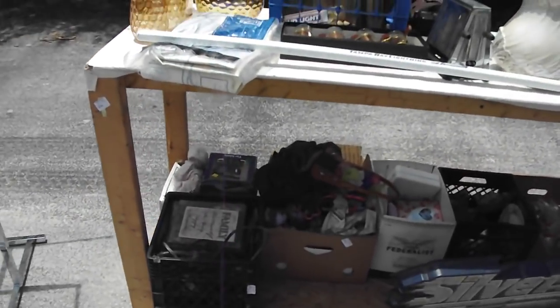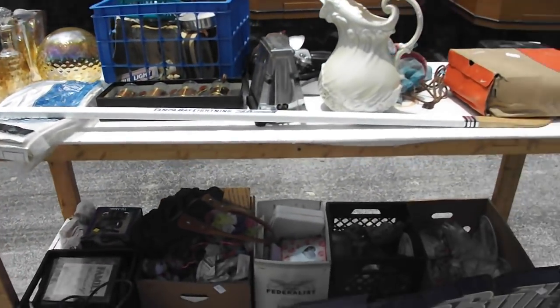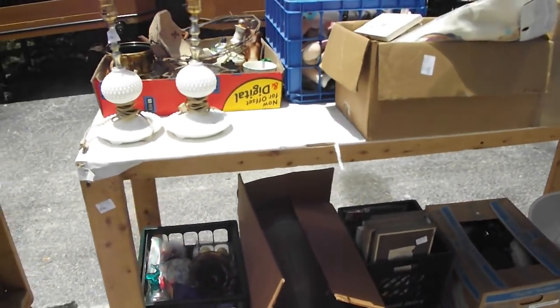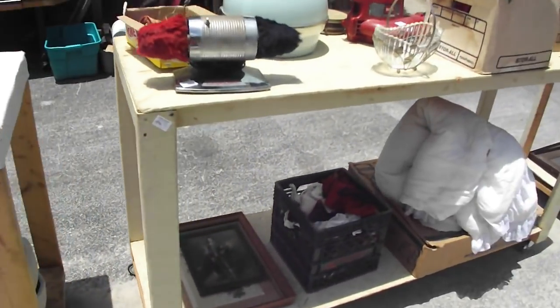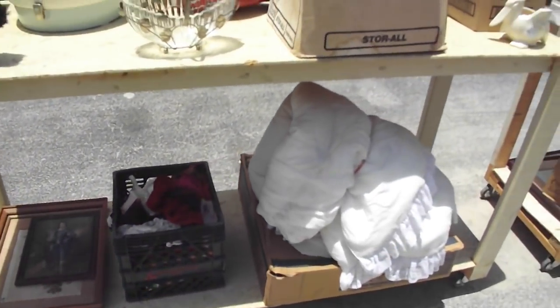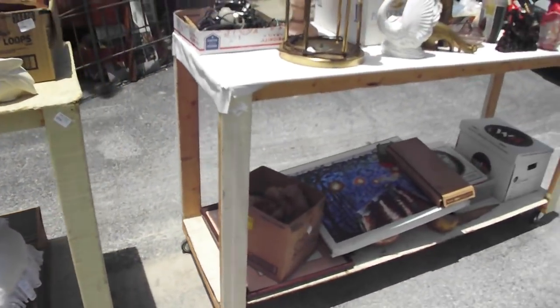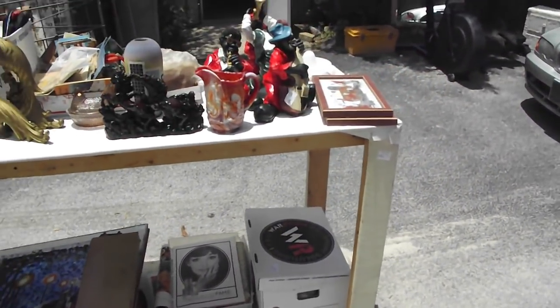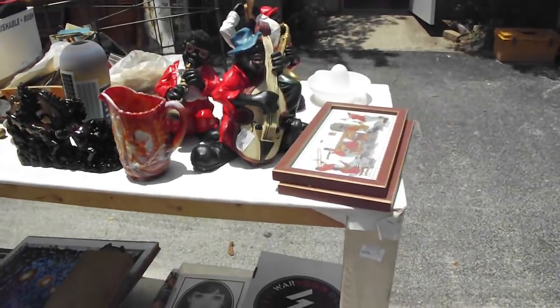Swinging back to this show — look at the glassware on there. You got a picture, a Silver Bullet sign. All kinds of good stuff for you tomorrow — we got a large collection, so be sure to come on out and check it out. Preview at 7:30, auction starts promptly at 8. There's a little musician collection there.